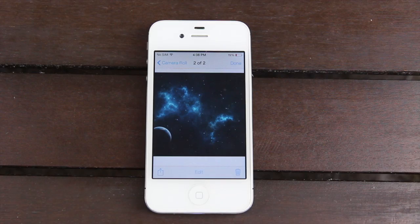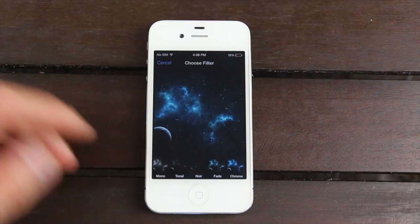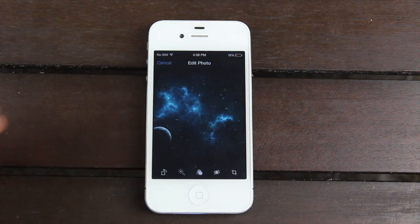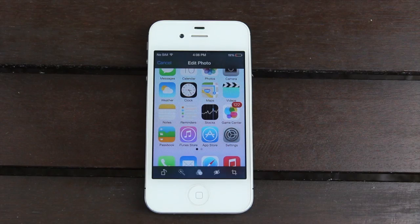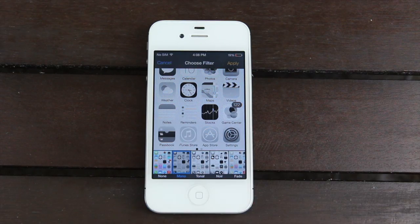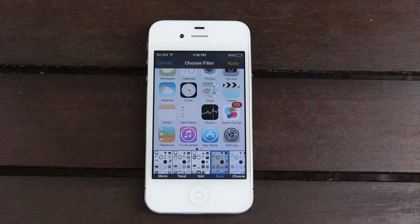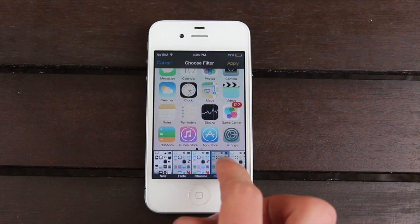From here, you can do things you'd normally be able to do with past versions of iOS, such as iOS 6 — you can delete or edit photos. This is where things really get cool, because you have a new photo filters option. You have different options that you can set the photo to, and it does update live. You can preview it before you actually hit apply, or you can hit cancel.